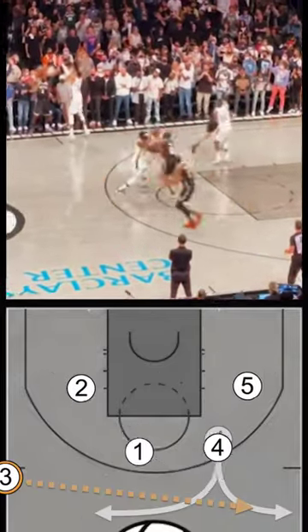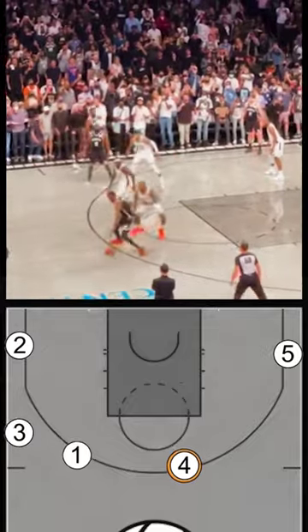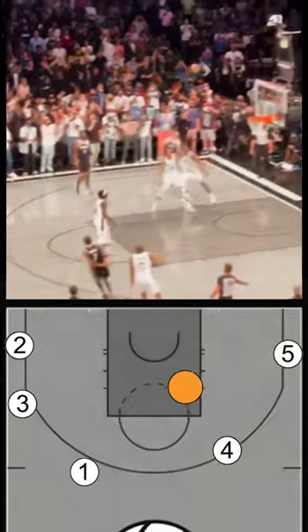Here's a look back at Kevin Durant's 2021 Eastern Conference Semifinals Game 7 shot that almost changed history for the Brooklyn Nets and the Milwaukee Bucks.